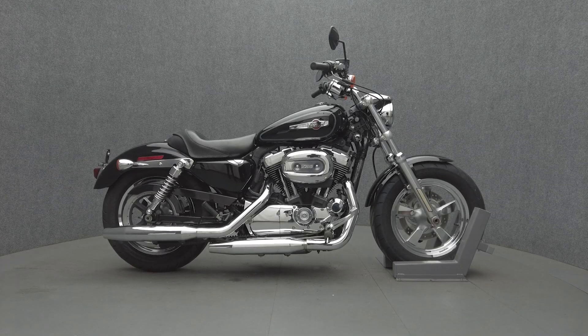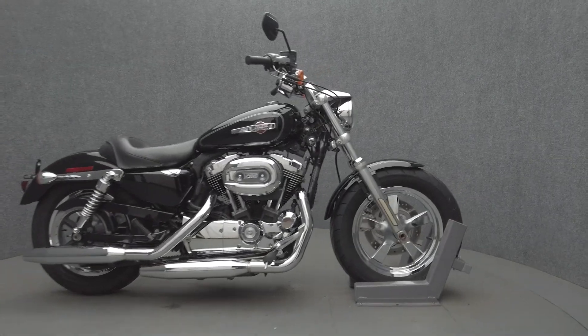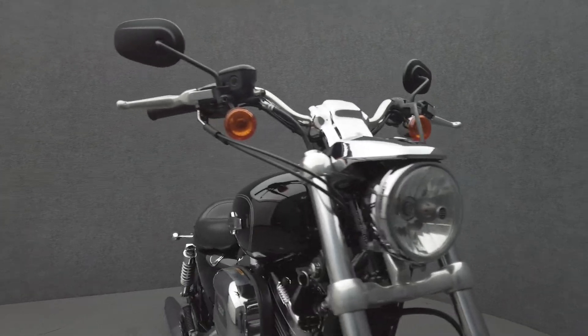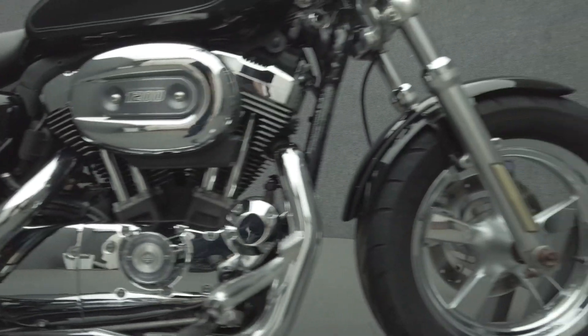Hey everyone, this is Keegan from National Power Sports. This 2011 Harley-Davidson Sportster with 17,115 miles runs well. It's been upgraded with a Mustang seat. With their approachable size, comfort, and timeless style, the Sportsters have survived decades on roadways worldwide.